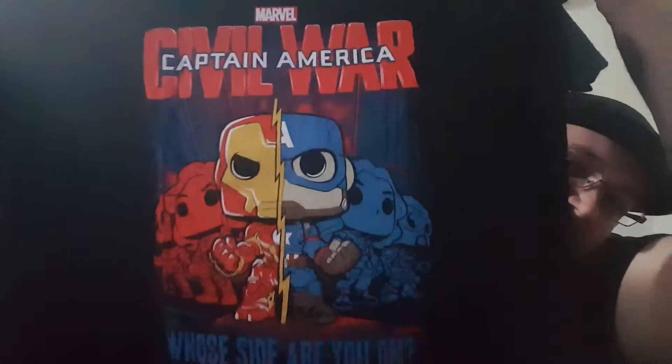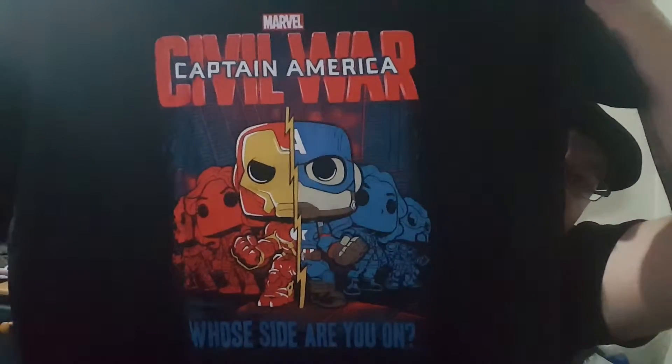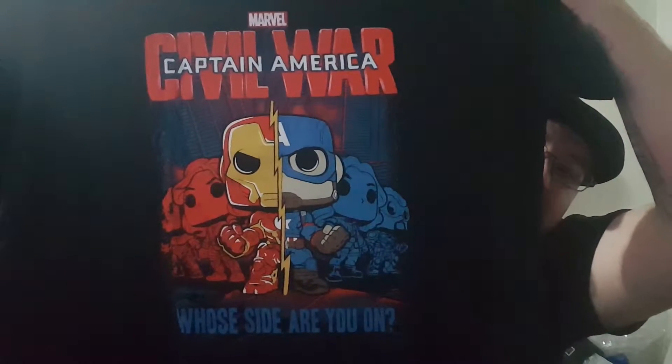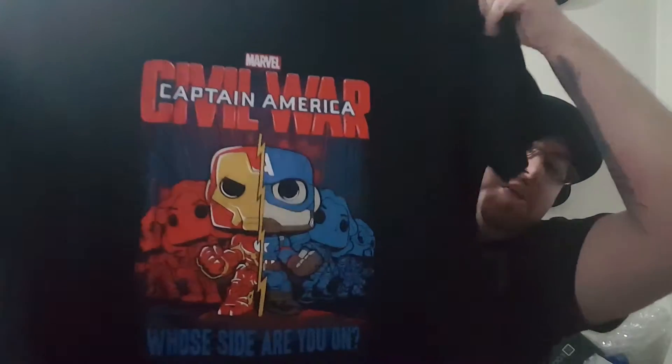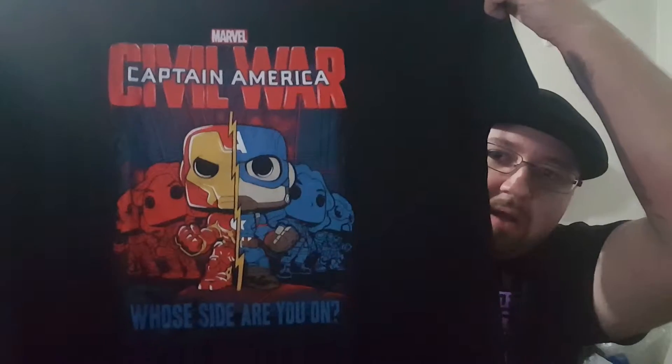And finally, the shirt. It's a black Captain America Civil War shirt — 'Whose Side Are You On?' — with the Pop versions of Cap and Iron Man on it. That is an awesome shirt. I have to say I'm on Team Captain. I've never been a huge fan of Robert Downey Jr. — he's alright, but I like Captain America more. I cannot wait to see this movie and I'm going to wear this shirt this weekend.